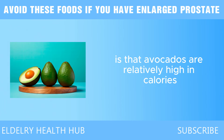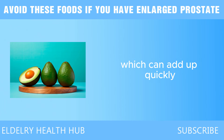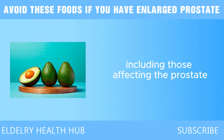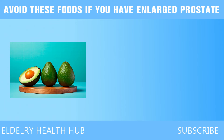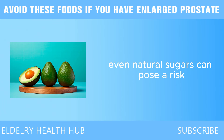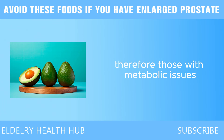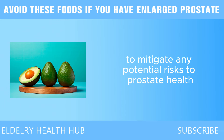Another factor to consider is that avocados are relatively high in calories — one medium avocado contains around 250 calories, which can add up quickly when combined with other calorie-dense foods. While avocados are low in carbohydrates, they still contain some sugars. For individuals sensitive to sugar or with insulin resistance, even natural sugars can pose a risk. Some studies suggest that insulin resistance is linked to an increased risk of prostate cancer, so those with metabolic issues should be mindful of their overall carbohydrate intake, including sugars from avocados.